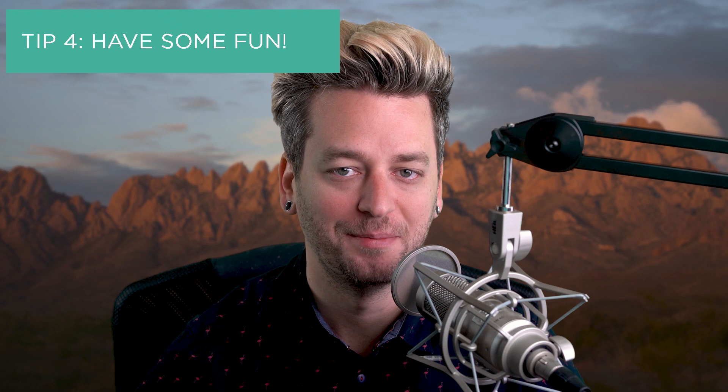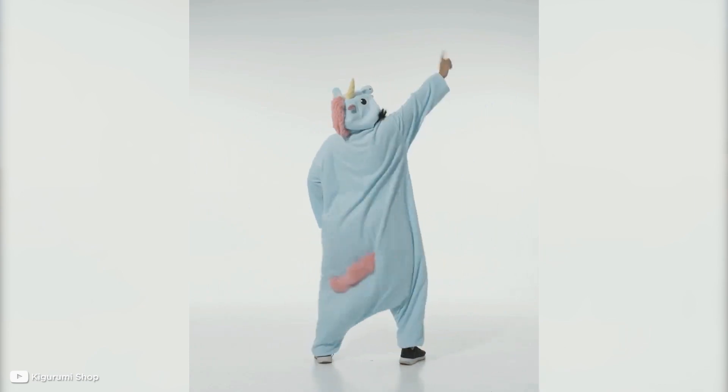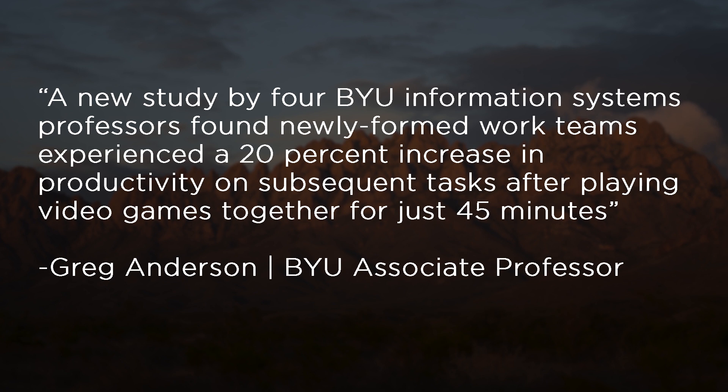This brings us to today's fourth and final tip: have some fun! Conferencing doesn't have to be all business, and since it's pretty difficult to bring donuts to a virtual meeting, let's look at other ways to lighten the mood. Virtual backgrounds, camera filters, or even a good old-fashioned wardrobe change. Miss casual Fridays? They don't have to end just because you're working from home — and why not give onesie Wednesdays a try while you're at it? Beyond that, meeting over voice can be used for team-building exercises. Why not start up an office board game night or a video game league? A 2019 study by BYU found that newly formed work teams experience a 20% increase in productivity on subsequent tasks after playing video games together for just 45 minutes.